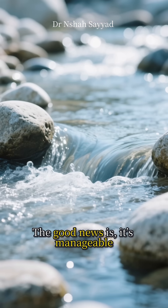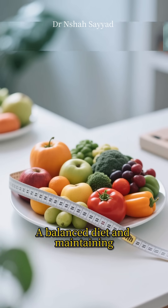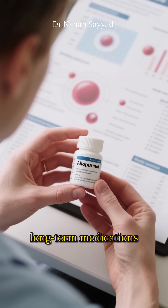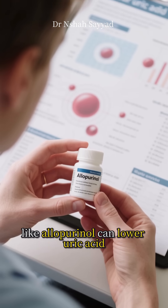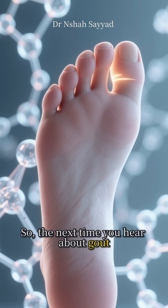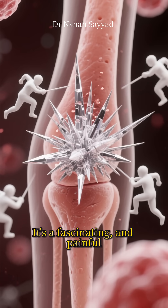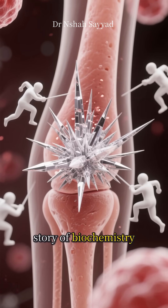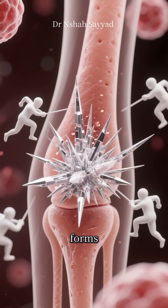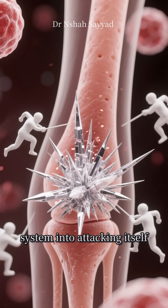The good news is it's manageable. Staying hydrated helps your kidneys flush things out, and a balanced diet and maintaining a healthy weight are key. For many people, long-term medications like allopurinol can lower uric acid levels and prevent these painful attacks from ever happening. So the next time you hear about gout, remember it's not just a lifestyle disease — it's a fascinating and painful story of biochemistry, where a simple waste product exceeds its limit, forms microscopic daggers in your joints, and tricks your immune system into attacking itself.